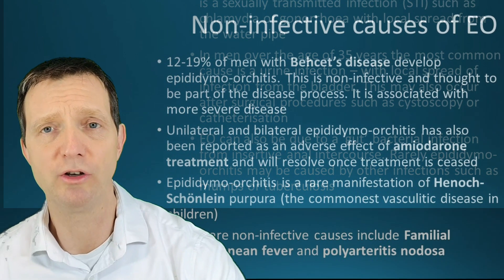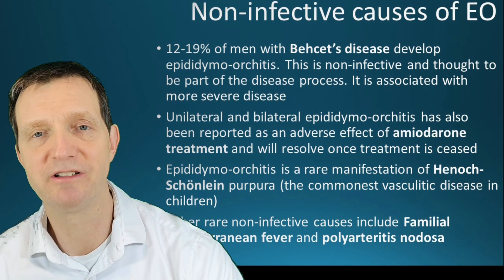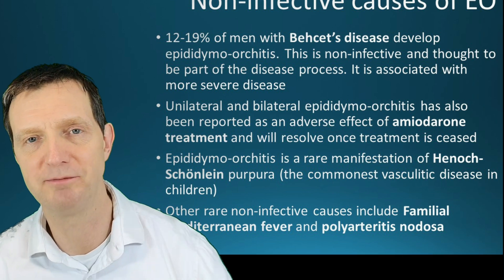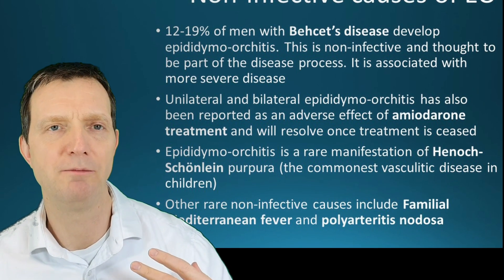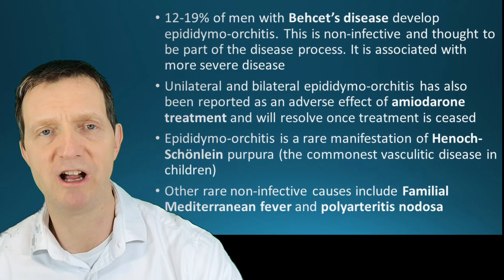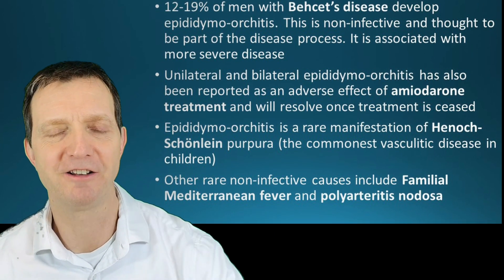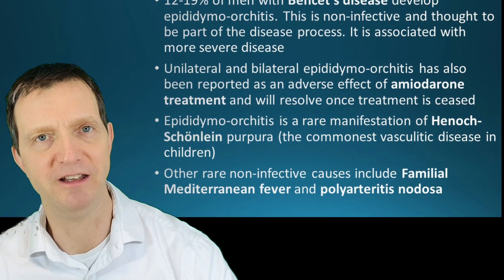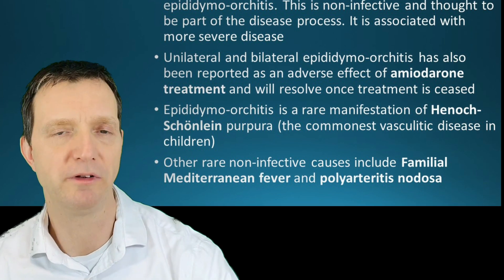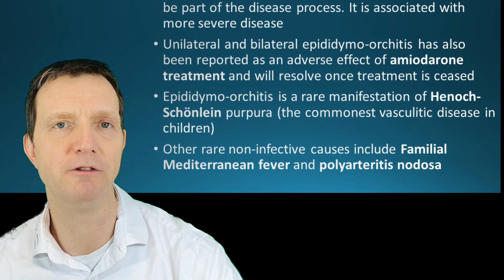There are also non-infective causes, ranging from drug reactions to rare diseases listed on screen — including arteritis, Behçet's disease, and familial Mediterranean fever. These are very very rare, and amiodarone drug reactions are also rare. If you think you have epididymal orchitis, book with your GP, a sexual health centre, or a urologist for formal review.